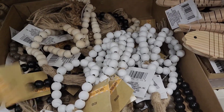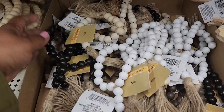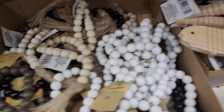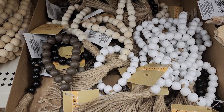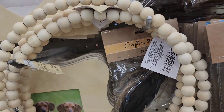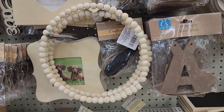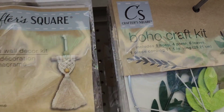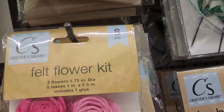They have items in brown with a tassel, black, and white — really pretty. The Crafter Square wood bead reet pieces are really nice — you can do a lot of things with those. They also have the Crafter Square mini macramé wall decor and the felt flower kit in pink and cream.